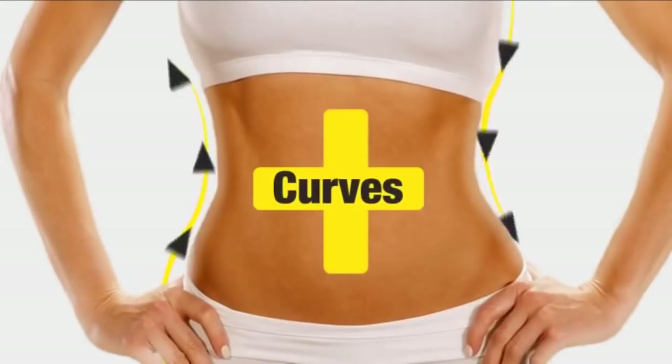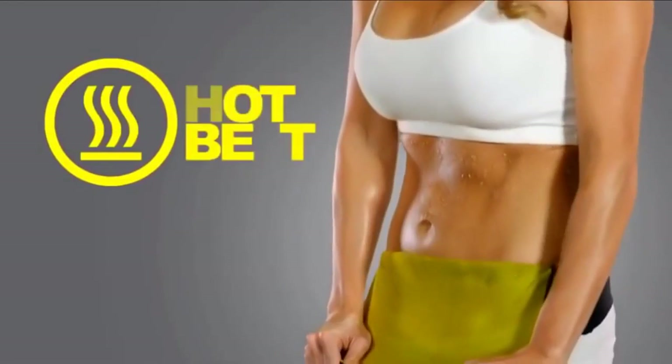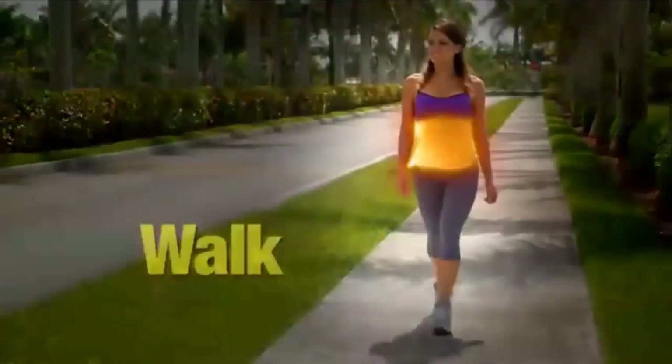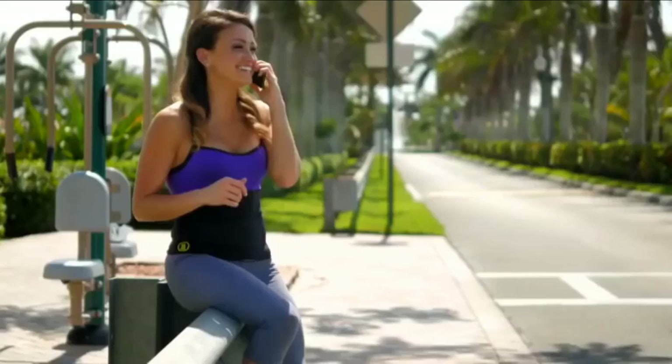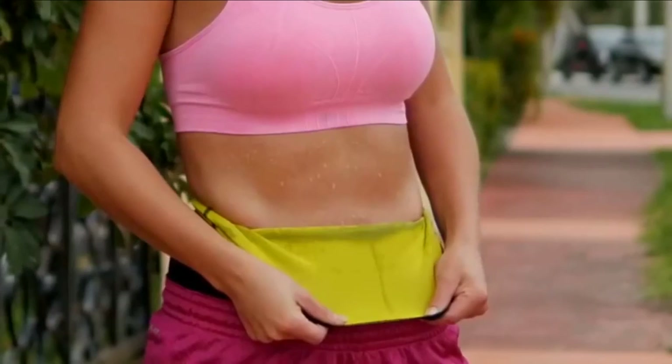Less waste, more curves, less weight, more shape. Get them all with the Hot Belt. It's your own personal sauna that's always with you while you work, study, walk, run, or surf the internet. The most comfortable garment you can imagine to achieve the results that you can't imagine.